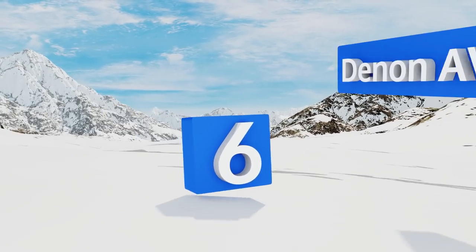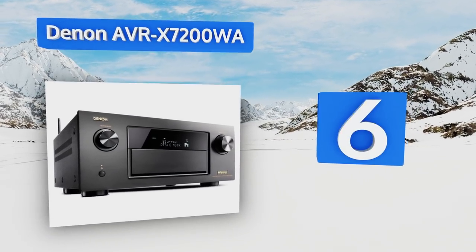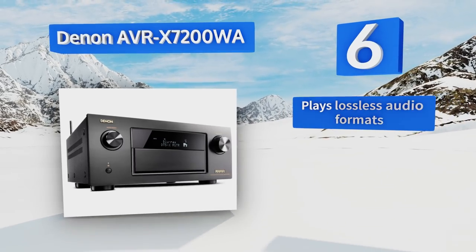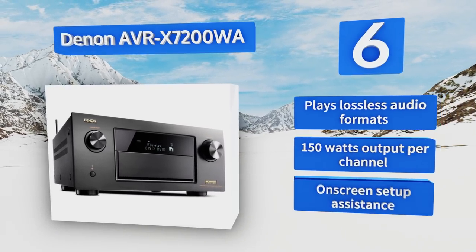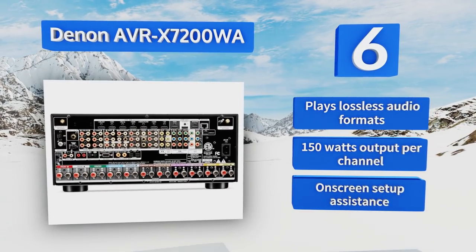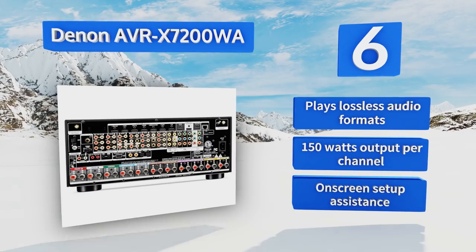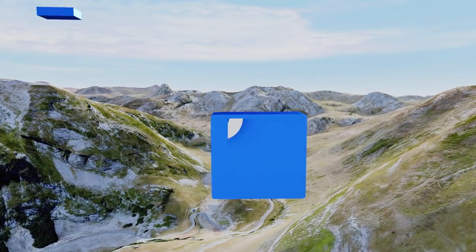Moving up our list to number six, with its hefty price tag, the Denon AVR-X7200WA is only for listeners who will settle for nothing less than the best audio quality and the most versatile functionality. It supports 3D and 4K Ultra HD video with a full pass-through rate and has three HDMI outputs. It'll play lossless audio formats, delivers 150 watts output per channel, and comes with on-screen setup assistance.